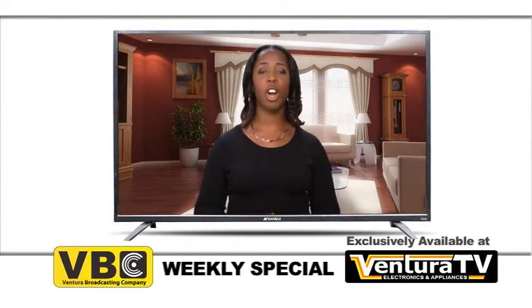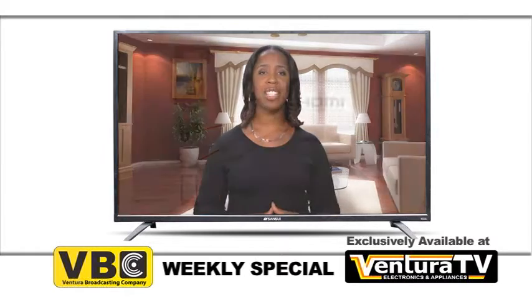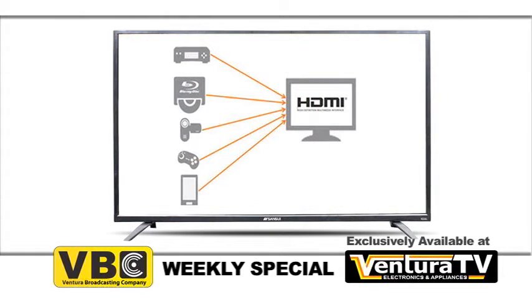Three HDMI ports offer high-resolution audio and video connectivity to your favorite devices such as your Blu-ray player, gaming consoles, or streaming media devices, allowing you to maximize your TV's use so you can enjoy all of your favorite programming and entertainment.